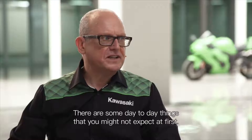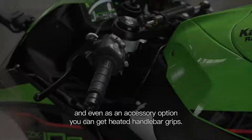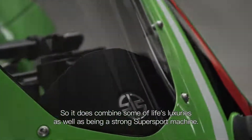There are some day-to-day things that you might not expect at first. So as an example, it now has cruise control. And even as an accessory option, you can get heated handlebar grips. So it does combine some of life's luxuries as well as being a strong super sport machine.